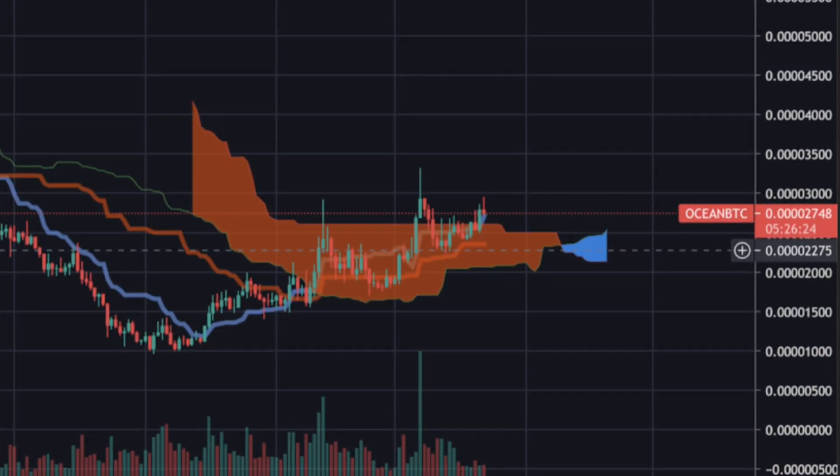Looking at the Ocean/BTC daily chart — it's important to always compare altcoins with BTC performance, as you want your altcoins to outperform BTC. The red shaded area is the Ichimoku cloud; until recently Ocean was in bearish territory compared to BTC, but now it's catching up. A blue trend twist indicator suggests a high probability that Ocean will gain significantly more value compared to BTC, outperforming Bitcoin in the near to mid-term. The next resistance for Ocean/BTC would be at the 4,000 sat level, likely within the next two to three months.